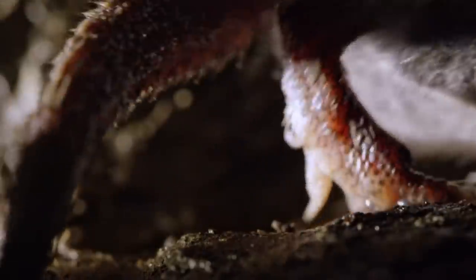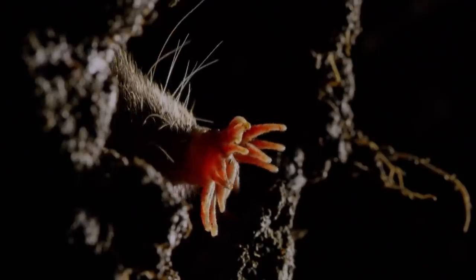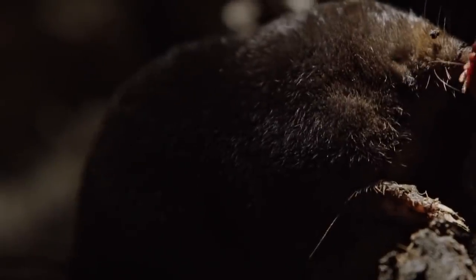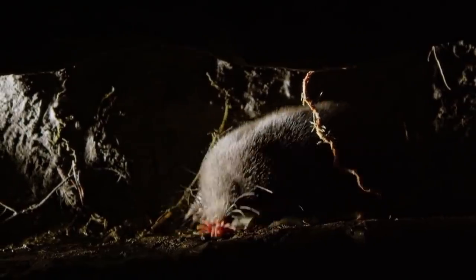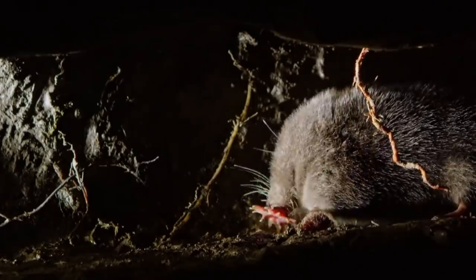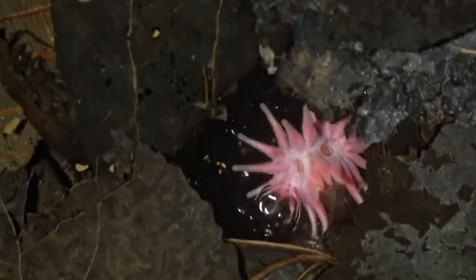Number 4: Star-Nosed Mole. The star-nosed mole is a one-of-a-kind critter prevalent in the northern parts of North America. While it scores poorly in aesthetics, it lives one of the most interesting lives in the animal kingdom, all thanks to its nose. The nose is covered by about 20 tentacle-like protrusions known as Eimer's organs, giving the mole a rather unpleasant look. Each organ is made up of 25,000 sensory receptors that relay information to the brain, making the mole's nose about five times more sensitive than a human's hand. Essentially the nose doubles as eyes, since this mole is largely blind. Within a second, it can touch the ground with its nose about 10 to 12 times, making it the fastest eater in the world according to National Geographic.